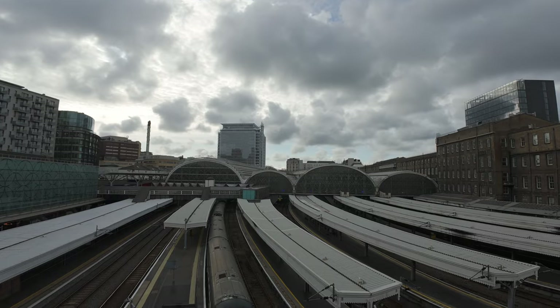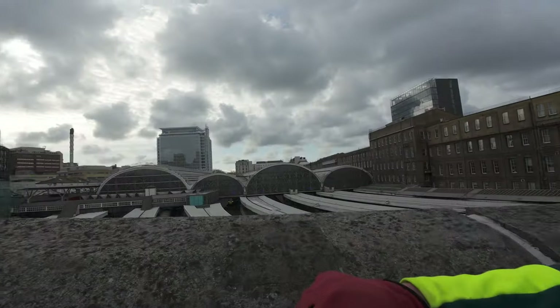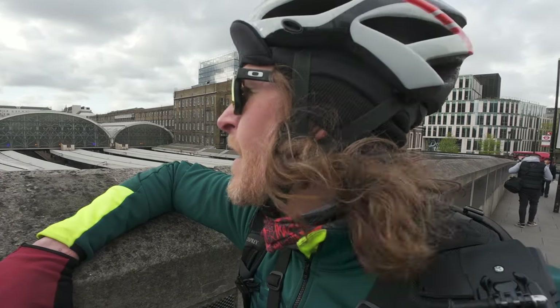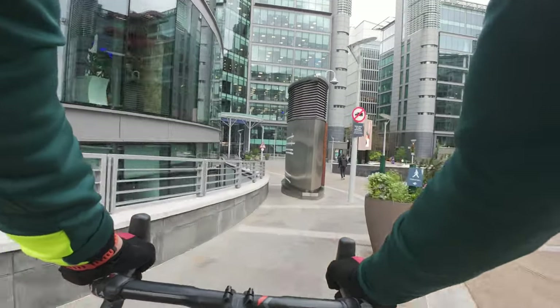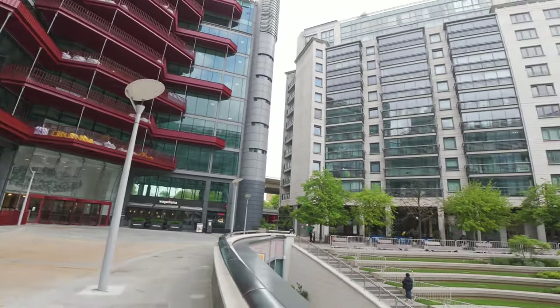All right, so here we have it — the station itself. There's Paddington. All these different lines heading out in all different directions, some going west out to West Wales, South Wales, Bristol, that sort of thing, and some going to Heathrow. This is another part of the new builds in the basin — still building some of it just now. Those red ones, they've only just finished putting those up. All these nice new builds all around.